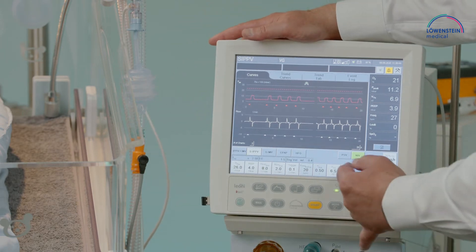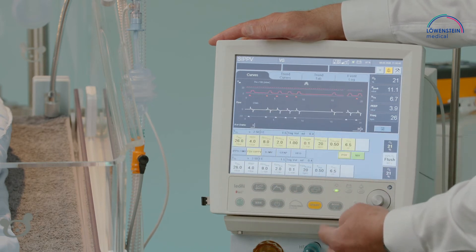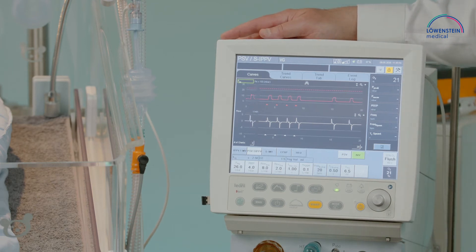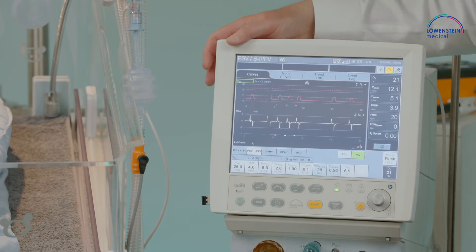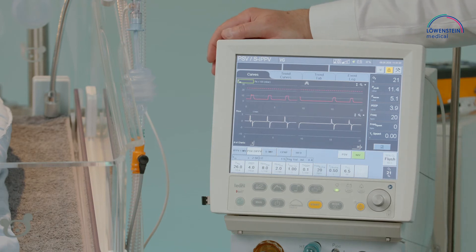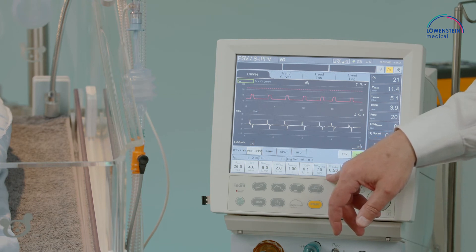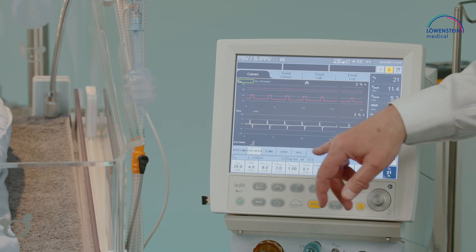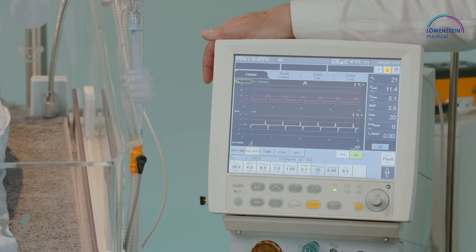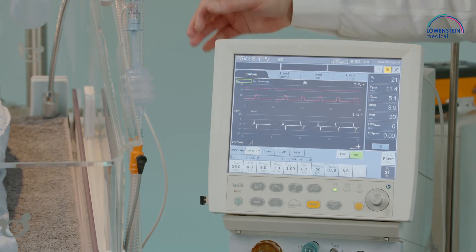What we can add to the SIPPV profile is the functionality PSV — pressure supported ventilation. Pressure supported ventilation is a flow-cycled ventilation, and this is combined now with a backup ventilation of SIPPV. These are the backup settings: we have here a frequency of 20 and an inspiratory time of 0.5, and that we can see also on the plateau of the graph.